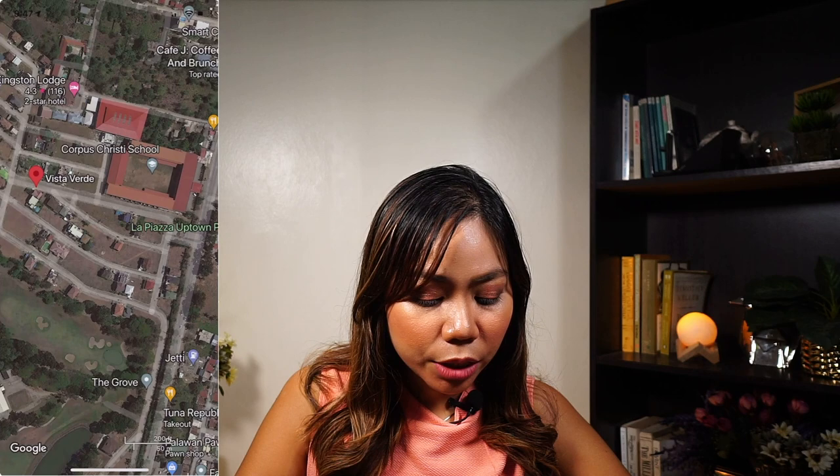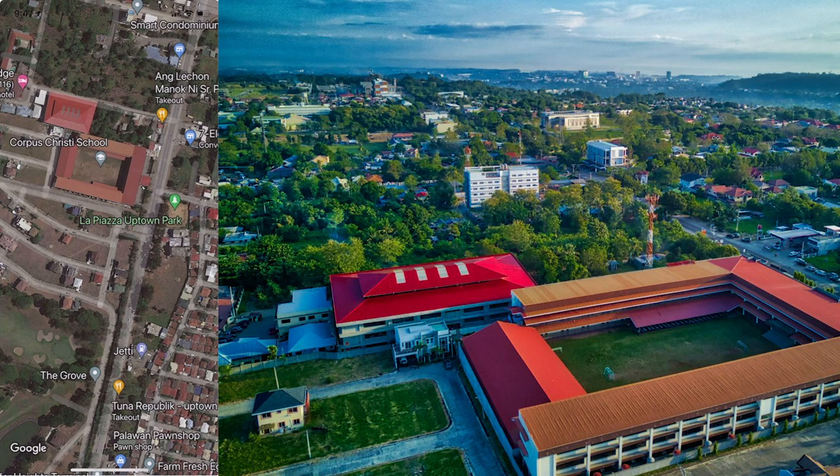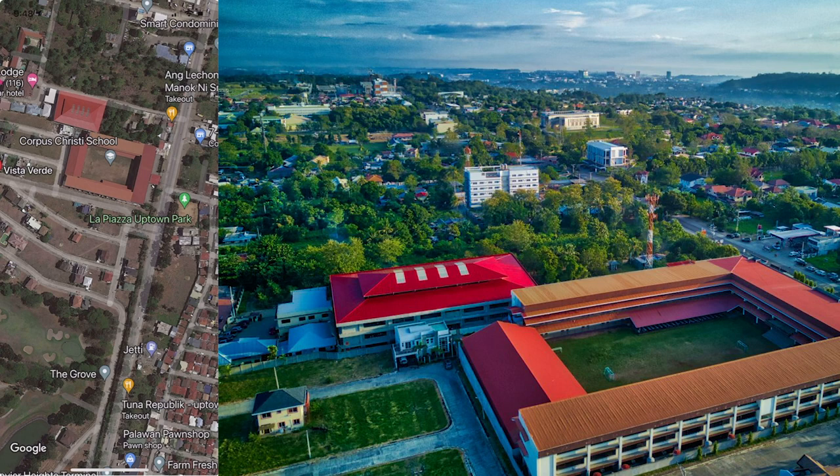Vista Verde subdivision is also by Pueblo de Oro. Right beside Vista Verde is Corpus Christi School. There's actually an access gate within Vista Verde subdivision going directly into Corpus Christi School, which is very convenient for parents once the pandemic is over and kids are back to school. You can go from Vista Verde directly to the school without having to go outside to the highway — much safer for the kids.